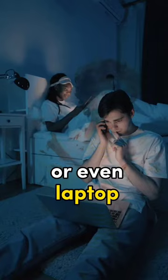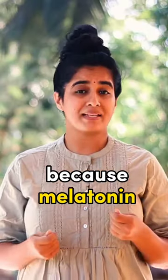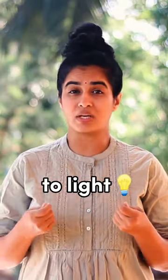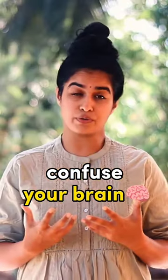Third, stop using mobile, TV, or even laptop at least 1 to 2 hours before your sleep time, because melatonin is highly sensitive to light and the blue and white light from these screens might confuse your brain and affect melatonin production.